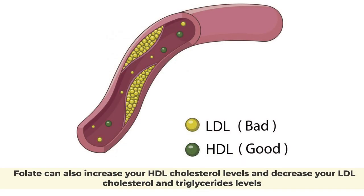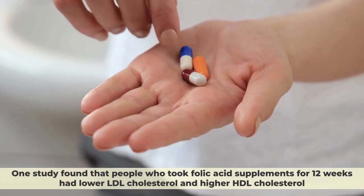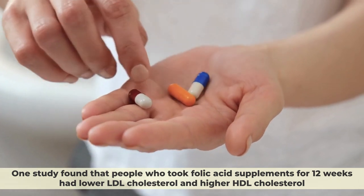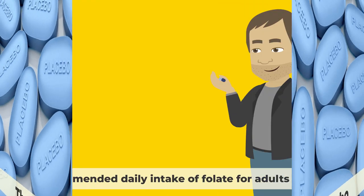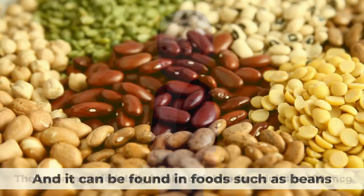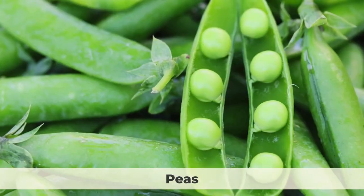Folate can also increase your HDL cholesterol levels and decrease your LDL cholesterol and triglycerides levels. One study found that people who took folic acid supplements for 12 weeks had lower LDL cholesterol and higher HDL cholesterol than those who took a placebo. The recommended daily intake of folate for adults is 400 micrograms, and it can be found in foods such as beans, lentils, peas, and asparagus.